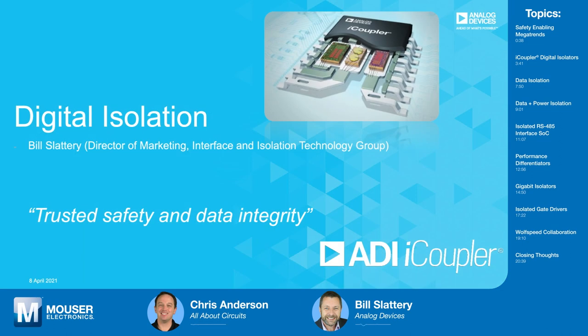Welcome to Tech Chats, Bill. Thank you very much for that warm, safe introduction.